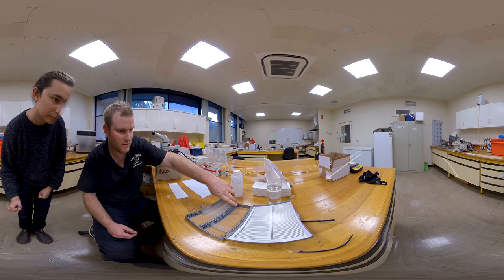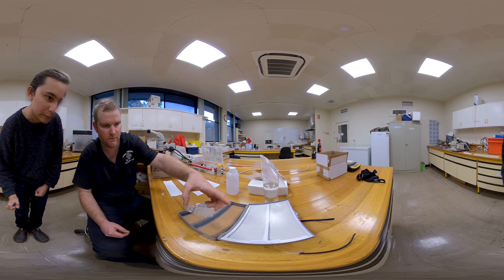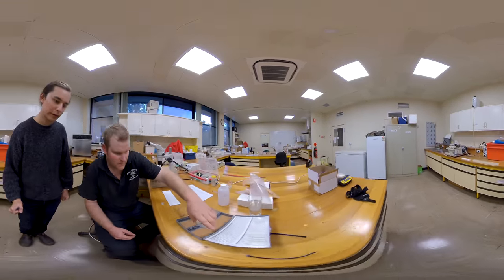These ones will get sent away for analysis. Oh wow, very very cool. Very nice.